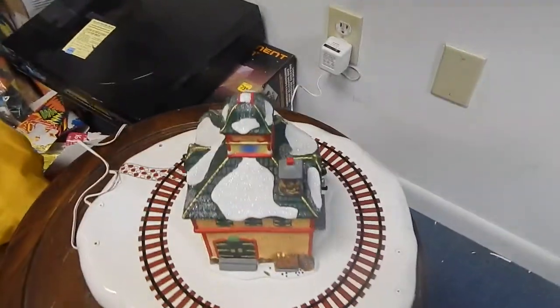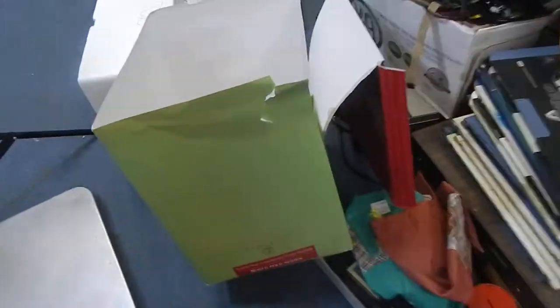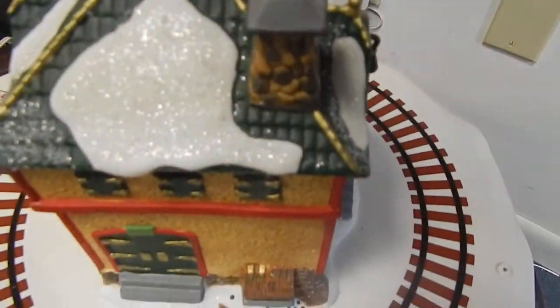This is Chris with The Middleman LLC. We have this Depot 56 North Star commuter train station. I want to show you that it's really cool, really unique, and it works.